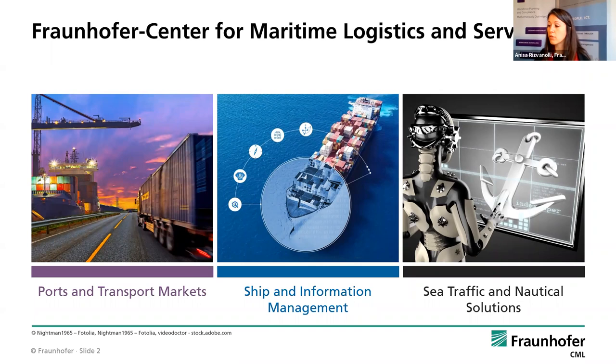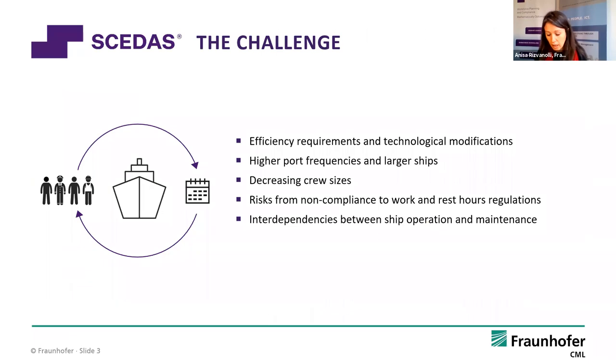We have a third field of research: sea traffic and nautical solutions, with a high focus on unmanned shipping. Now let's go into the challenge — why we came up with optimising crew scheduling and maintenance. In the last decades, efficiency requirements have increased on ships, and technological modifications have led to less crew on board. You don't really need as many persons on board as you did 40 years ago.